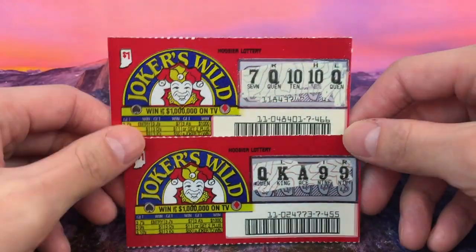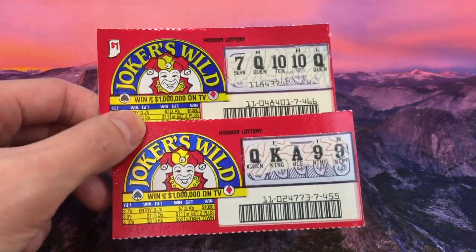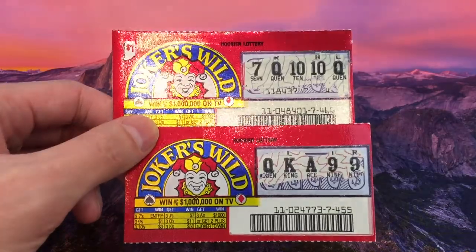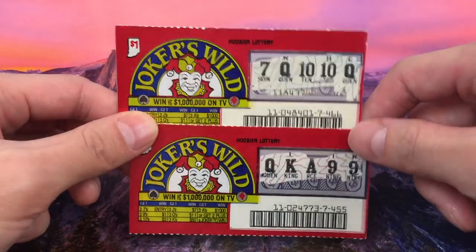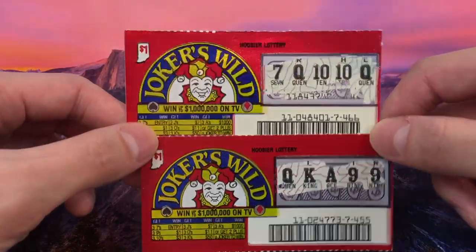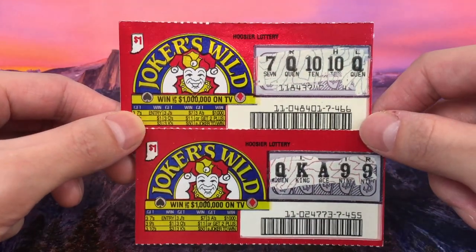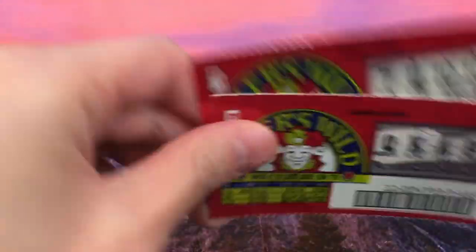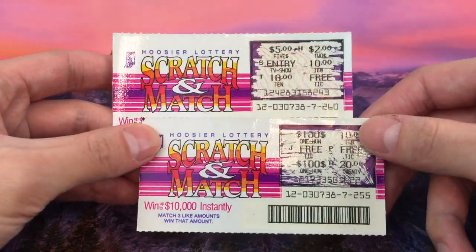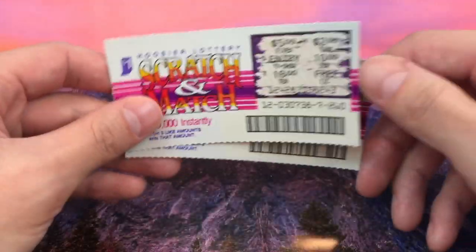Next we have some scratchers from the Hoosier Lottery. This is from Indiana — the word 'Hoosier' actually refers to a native or inhabitant of Indiana, so they call it the Hoosier Lottery instead of the Indiana Lottery. We've got Joker's Wild, a $1 scratcher from 1989 where you could win up to a million dollars on TV. Then there's Scratch and Match from 1990 — win up to $10,000 instantly. That is an old scratcher.